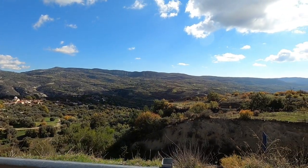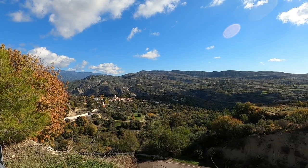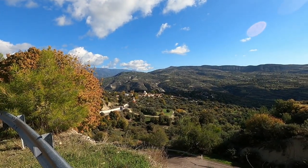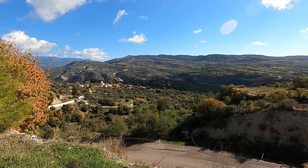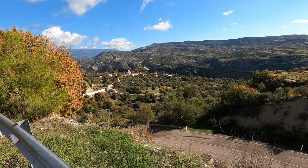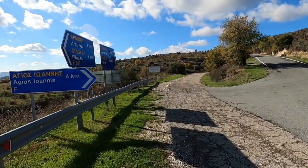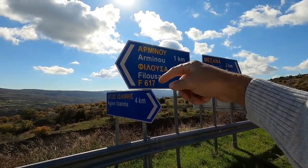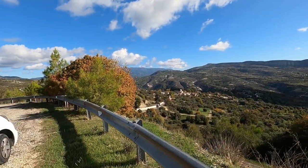Hi guys, George from Cyprus Insight. Today we're up in the mountains near Paphos and we're going to go to the little village of Amenu — that's down there, tiny little village with a population of about 25, so that really is tiny. There is a sign here that says Amenu one kilometre away that way, but the road looks really, really bad.